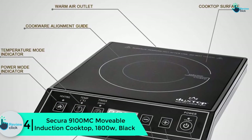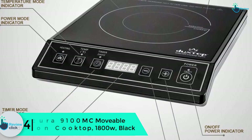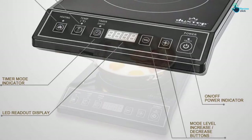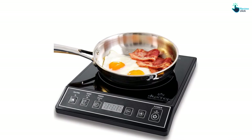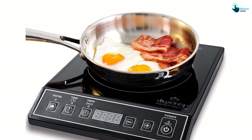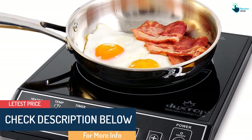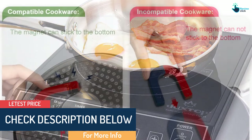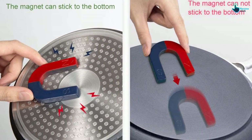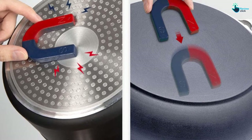Moving on at number four, we have the Secura 9100MC movable induction cooktop, 1800 watts, black. The Secura 9100MC is popular in both homes and commercial establishments. The 1800 watt unit has good heating and a wide temperature range starting from 200 watts all the way to 1800 watts, making it a good choice for different cooking methods and meals. The unit is designed for a maximum temperature of 460 degrees Fahrenheit, whereas the lowest is 140 degrees Fahrenheit.